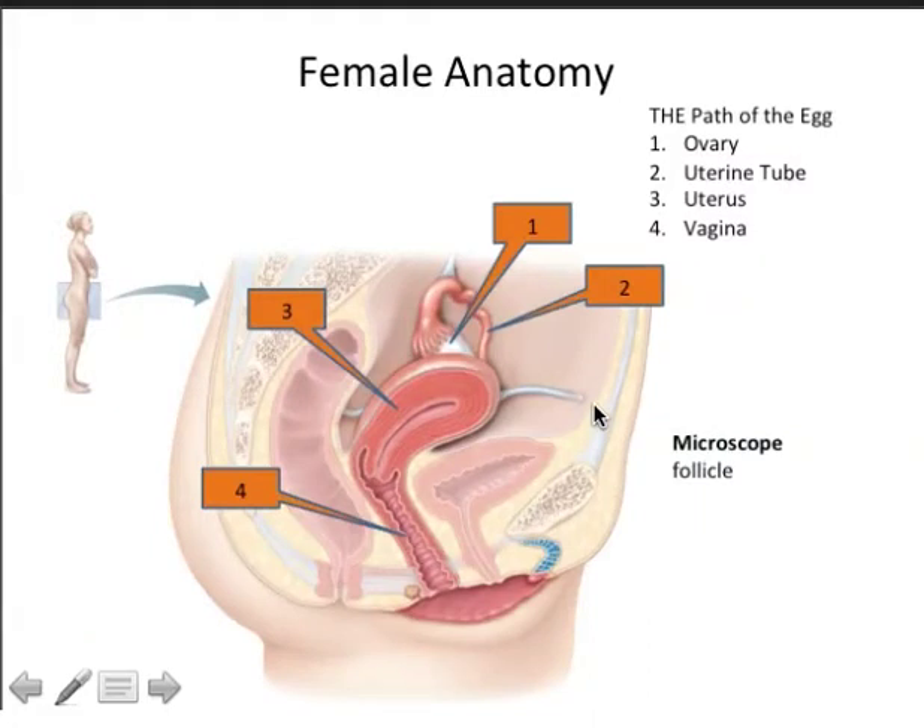The path of the egg goes from the ovary to the uterine or fallopian tube to the uterus. If fertilized and implanted, over three trimesters the zygote develops into a blastocyst, then an embryo, then a fetus, then a neonate that is expelled through the birth canal. If the egg is not fertilized, it will travel from ovary to fallopian tube to uterus, through the internal cervical opening, through the cervical canal, through the external cervical opening, through the vagina, and out into the outside world.